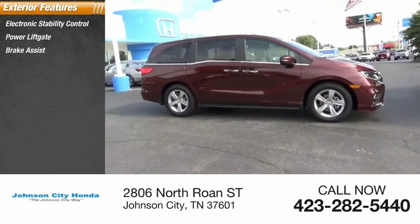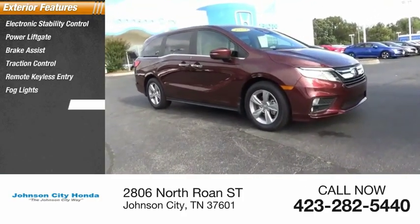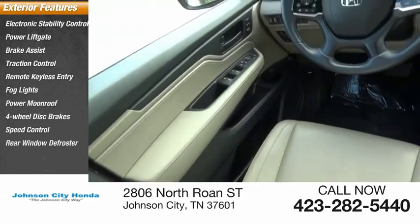Power lift gate, brake assist, traction control, remote keyless entry, fog lights, power moonroof, four wheel disc brakes, speed control, rear window defroster.